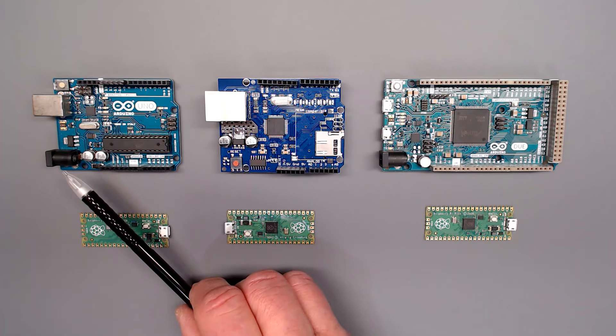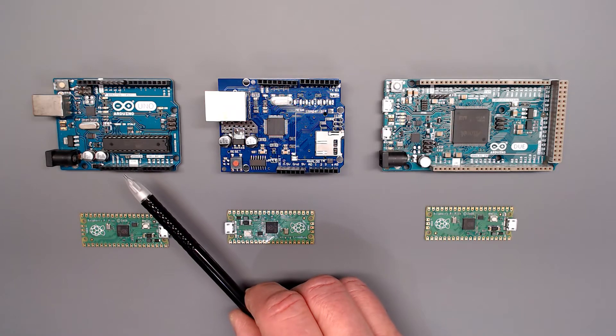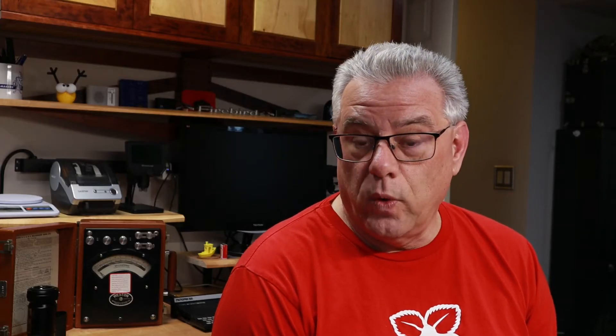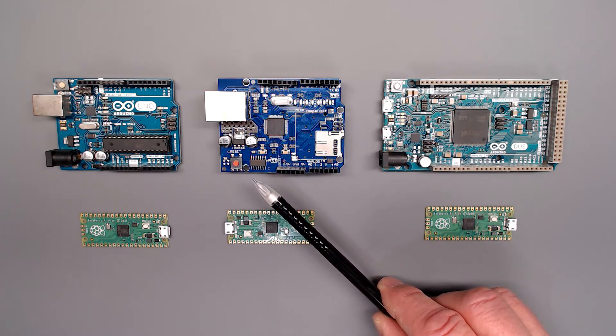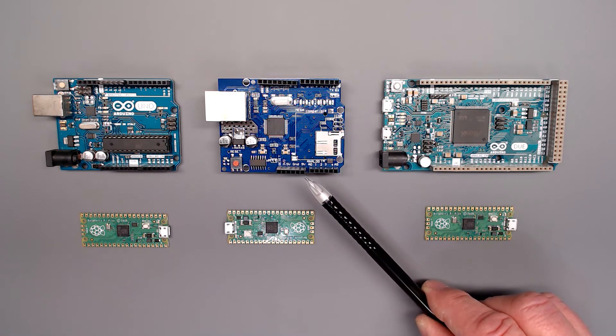To give you further comparison to where the Pico fits into the market, let's take a quick look at it against the Arduino Uno, which is an 8-bit system with 16K of flash, runs at 8 MHz, and retails for about $24 US. The Arduino Mega is an 8-bit microcontroller with 256K of flash running at 16 MHz, and it sells for about $45.